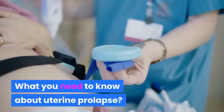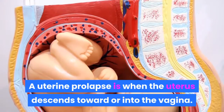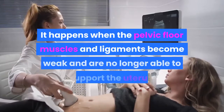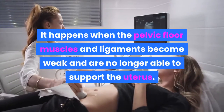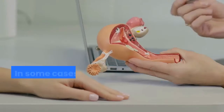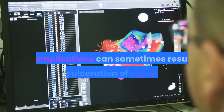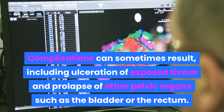What you need to know about uterine prolapse. A uterine prolapse is when the uterus descends toward or into the vagina. It happens when the pelvic floor muscles and ligaments become weak and are no longer able to support the uterus. In some cases, the uterus can protrude from the vaginal opening.